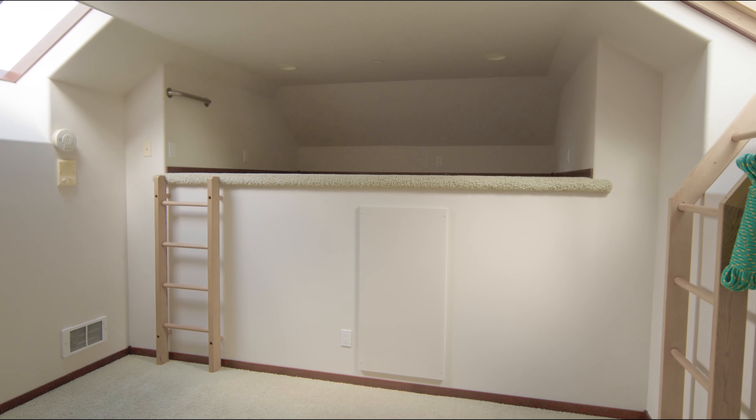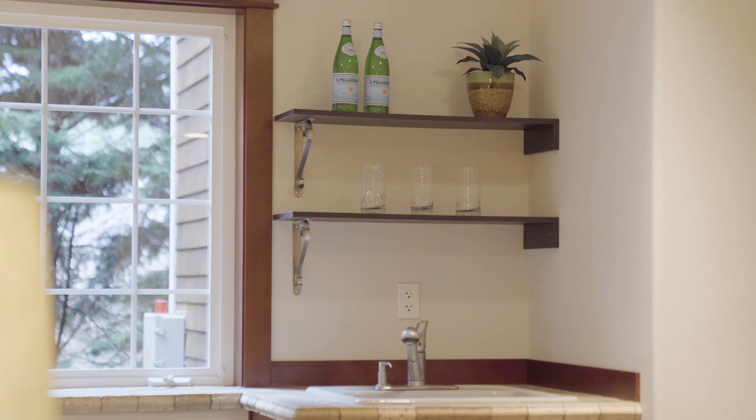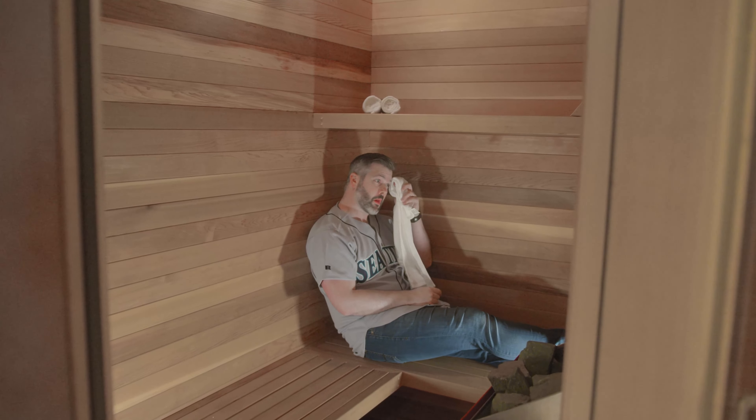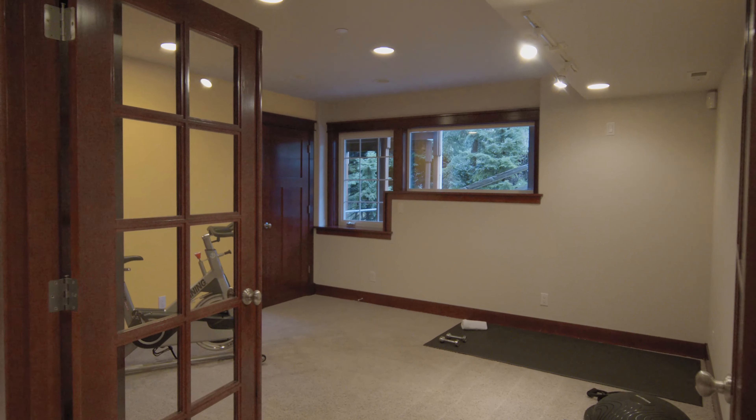The first thing that catches your eye when you go downstairs is how much built-in storage there is. Down here we have a media room with a wet bar, a sauna, and three total bedrooms — one of which is currently being used as an office and the other as a workout room.